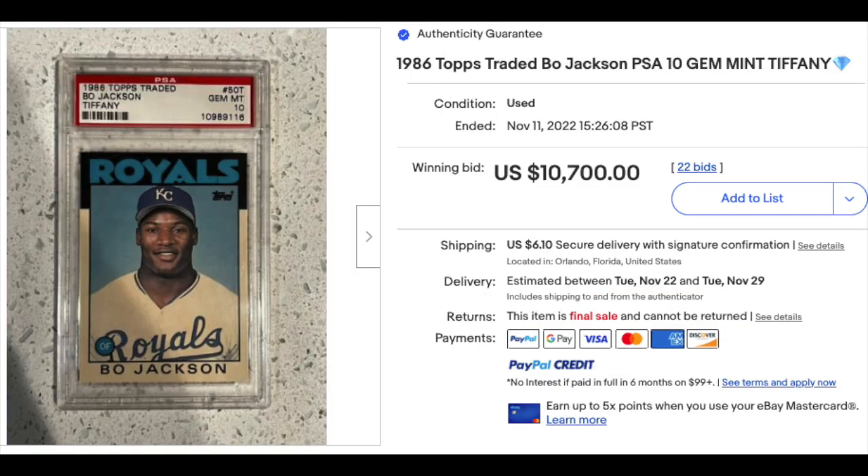1980s baseball is in the building. 1986 Topps Traded Tiffany Bo Jackson rookie graded a PSA Gem Mint 10 — although it looks a little bit off-center for a 10. But look at that sale: five figures for the Bo Jackson card. I believe that's the record sale for any Bo Jackson card in sports card history — not sure about that, but that would be my guess.